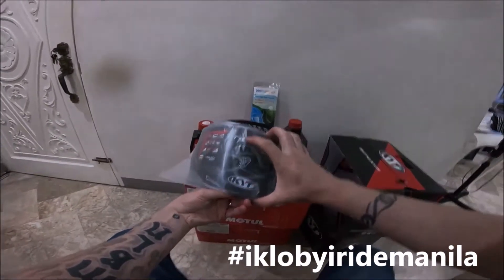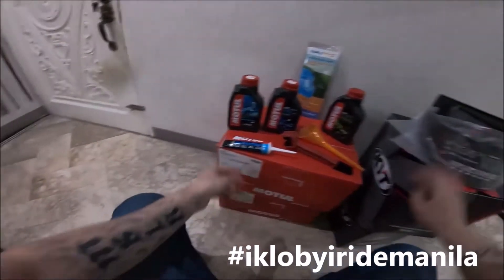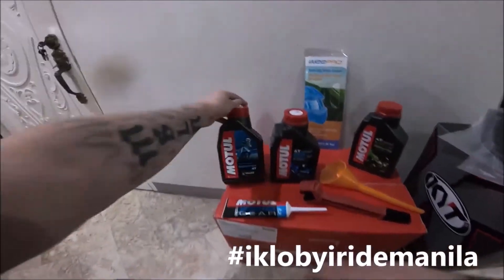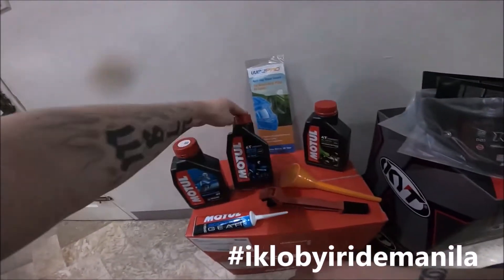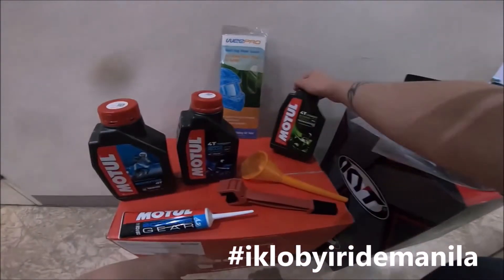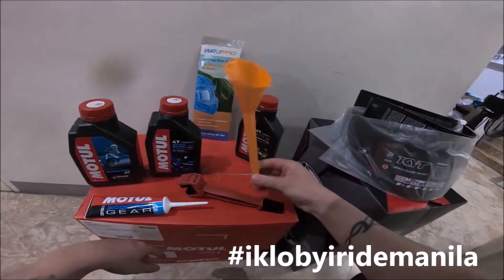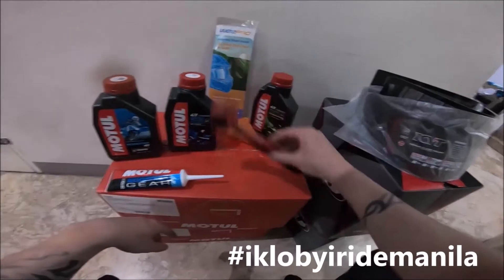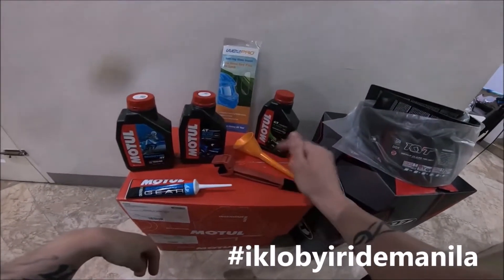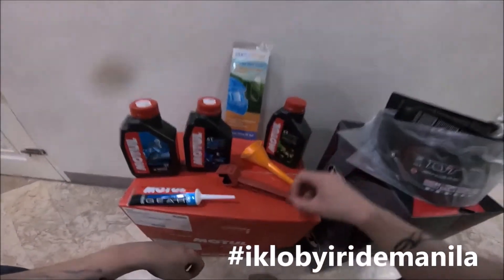Apart from KYT helmets, we also have TT Course dark visor, Vandata dark visor, Moodle gear oil for scooters — 3000 Plus 10W40 and the 5100. We have Wipro anti-fogs, funnel, and chain brush available. Just check the link in the description for E-Claw by Aaron Mandela on Facebook and send us a message.